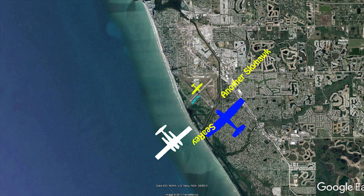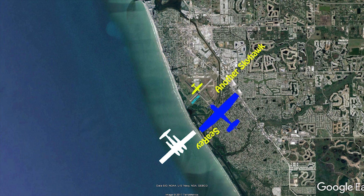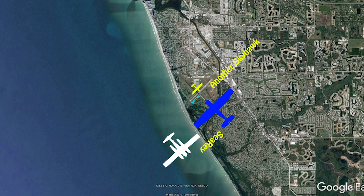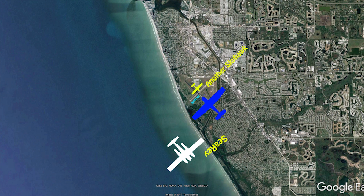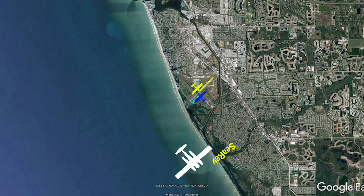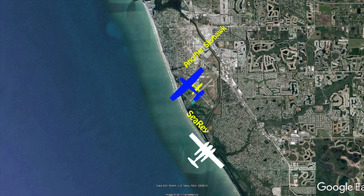Aircraft on final, is that a full stop? No, touch and go. Roger, thank you — I'm on downwind for 31 and I'll be following the aircraft on final. Venice traffic, C-Ray turning left base, 31 Venice.